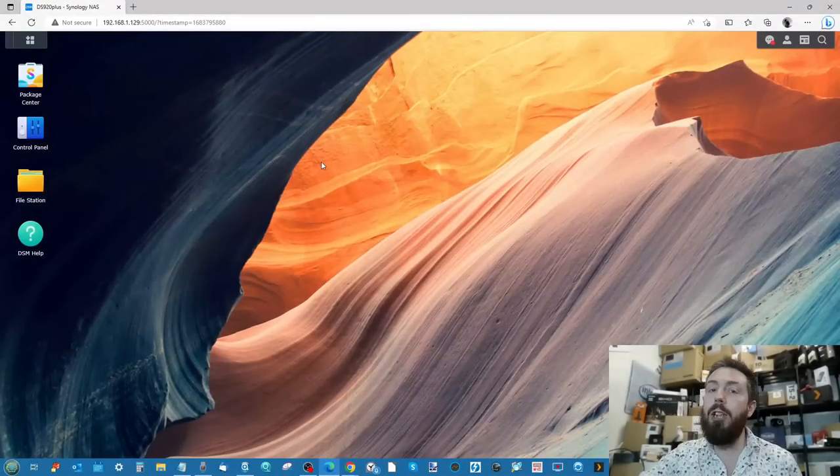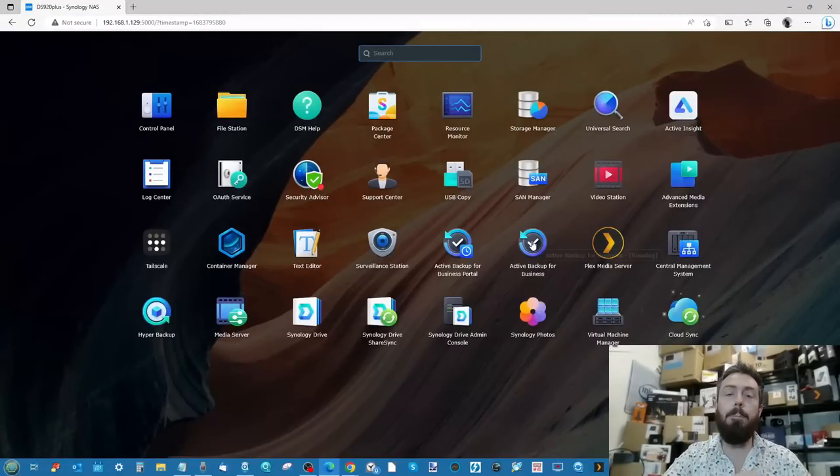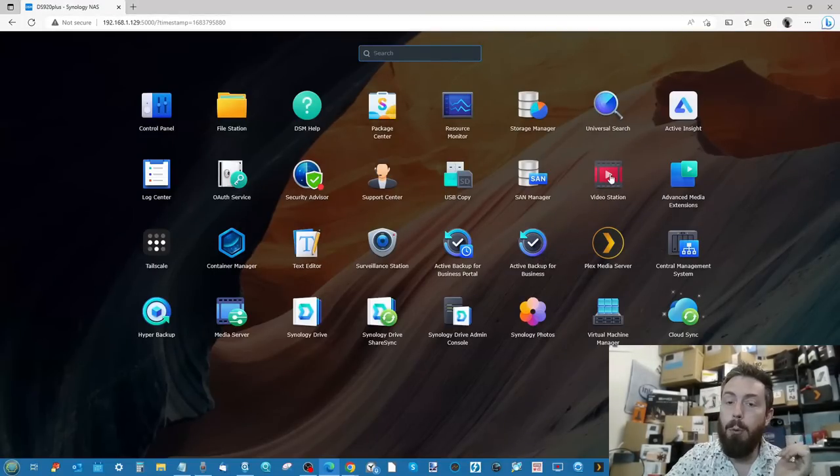DSM 7.2 is pretty much everything you're going to need. It is intuitive, it is user-friendly, and it has a barrage of different first-party applications for backing up, synchronization, multimedia, business, and virtual machines. The real key thing about Synology's platform is that they have effectively a first-party application for most things, and although they support third-party apps, that support is nowhere near as extensive.